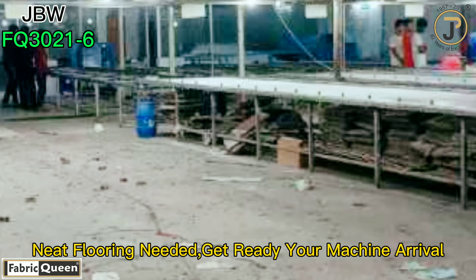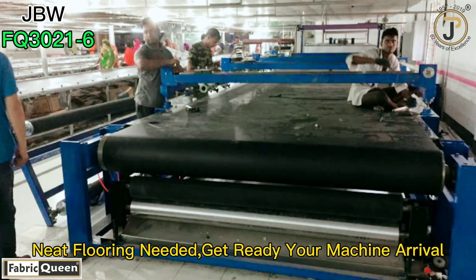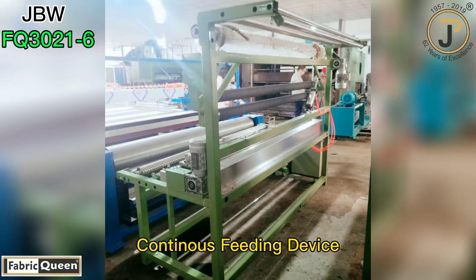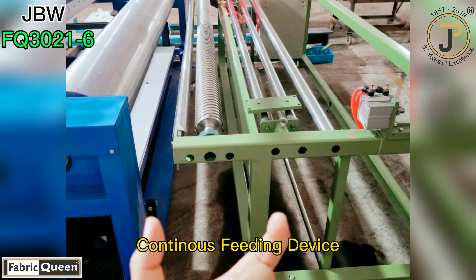To welcome the machine's arrival, the customer vacated his previous manual printing table and the machine is now settled in his factory. For the customer's continuous printing work, we attach this glowing roll fitting station in front of the printing machine.